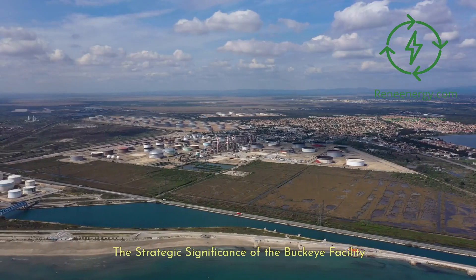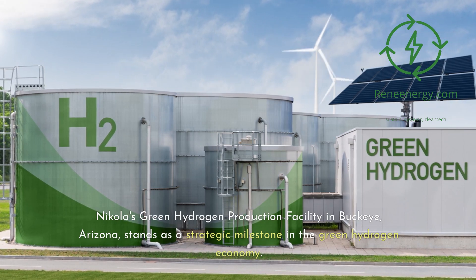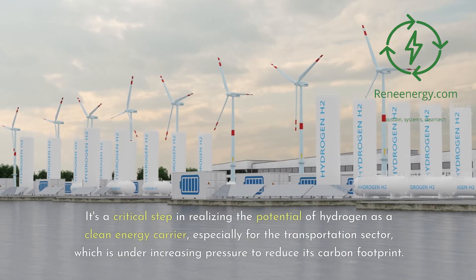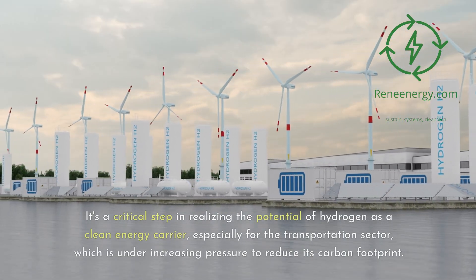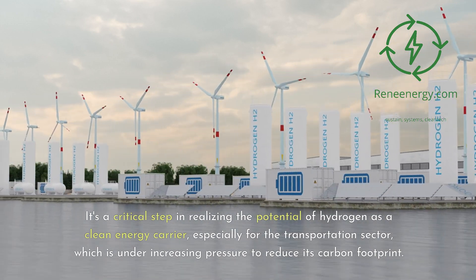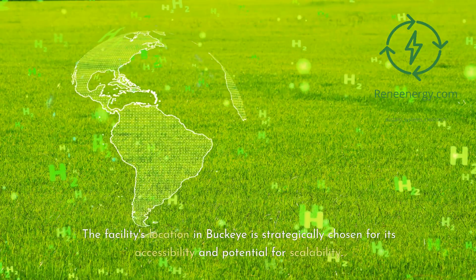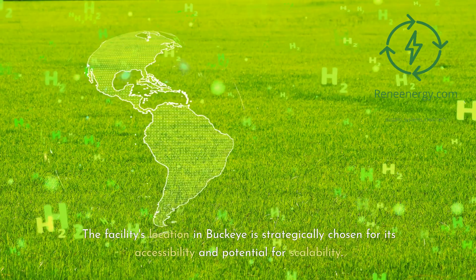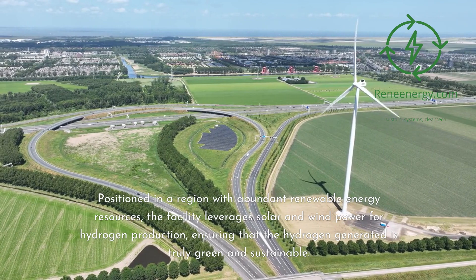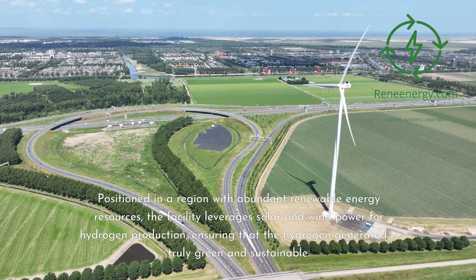Nikola's green hydrogen production facility in Buckeye, Arizona, stands as a strategic milestone in the green hydrogen economy. It's a critical step in realizing the potential of hydrogen as a clean energy carrier, especially for the transportation sector, which is under increasing pressure to reduce its carbon footprint. The facility's location in Buckeye is strategically chosen for its accessibility and potential for scalability, leveraging solar and wind power for hydrogen production, ensuring that the hydrogen generated is truly green and sustainable.